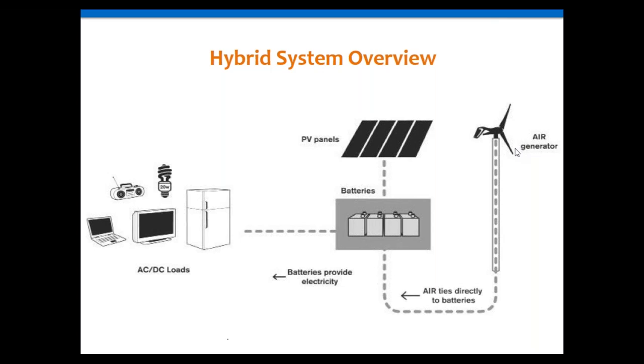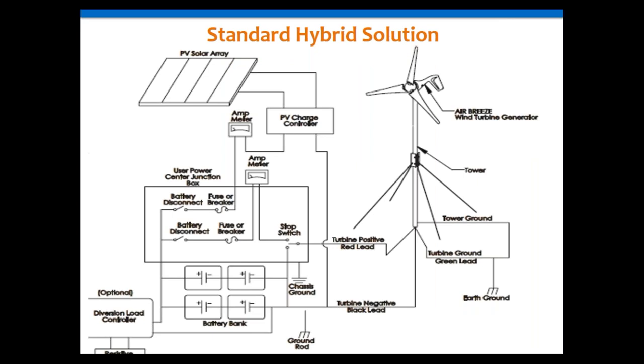Here is the line diagram of that system: solar array through your charge controller, ammeter, breaker, J-box, and battery disconnect down to your battery. Then your turbine, with a ground, goes through your stop switch, ammeter, breaker, disconnect, and into your battery bank. There's also an option for a diversion load controller — a diversion-capable controller like a Tristar 45 or Xantrax C40 — along with a resistive load such as a water heater or air heater to use all energy produced. About 5-10% of systems use that configuration.